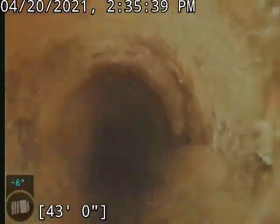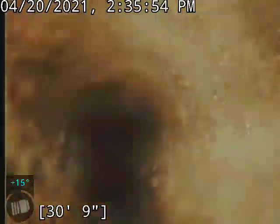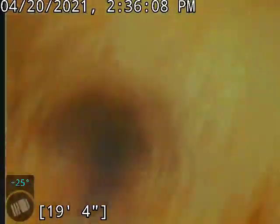Looks like we transitioned to cast iron now. The cast iron is in good condition — some pretty heavy scale buildup still. Alright, now we're coming up our stack.